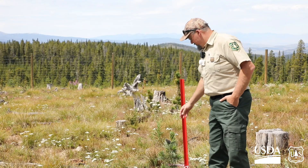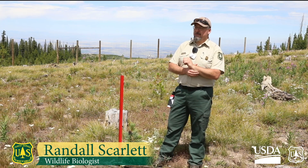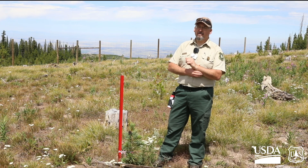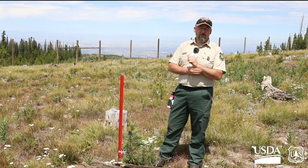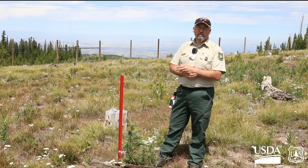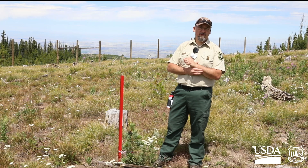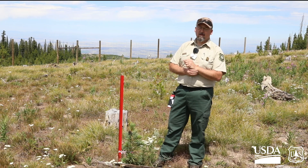This is a whitebark pine tree right here with a cone on it. They were listed in 2023 under the Endangered Species Act as a threatened species. There are a number of reasons why they're on the decline, including changes in the environment such as climate and fire regimes, and then due to some other pathogens — white pine blister rust, which is an introduced pathogen — and also mountain pine beetle.